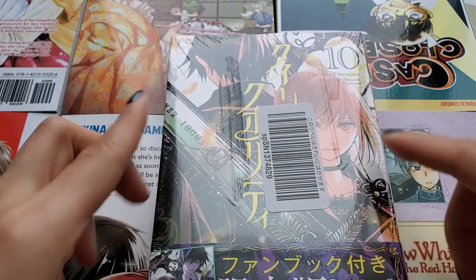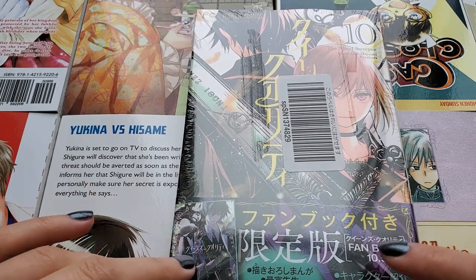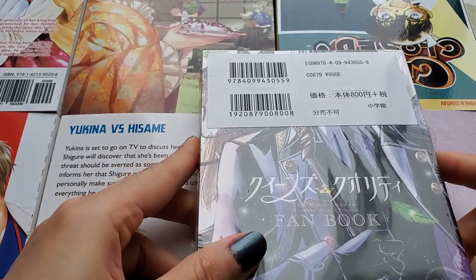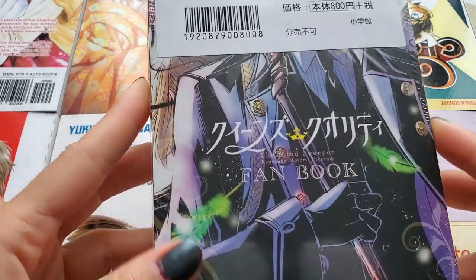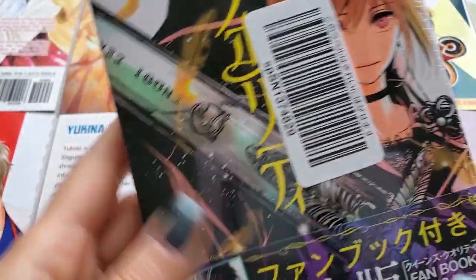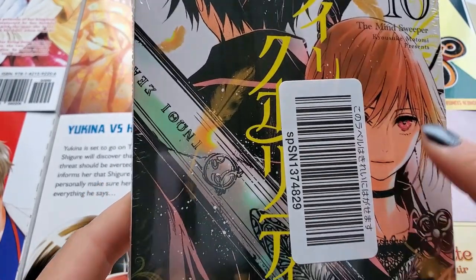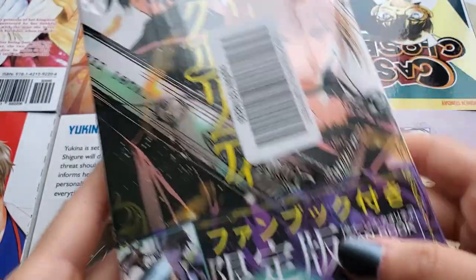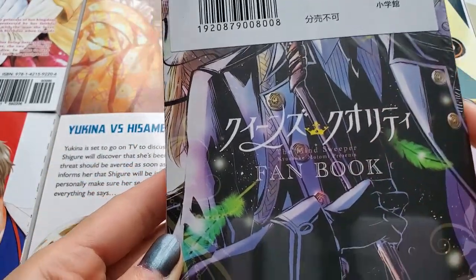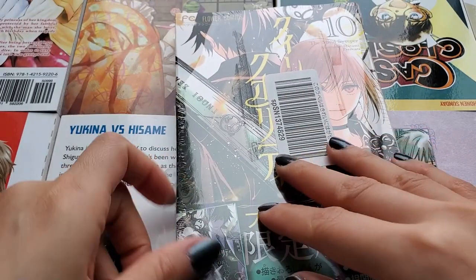I don't know if it's a limited edition or not, but this one has a fan book with it, which is here. I haven't opened it yet — it's still in the shrink wrap as you can see. I think the picture is like Fumi — I think that's her name — she's here, and him in the back, and then him in the front and her in the back. So it's kind of a mix between the front and back cover. Let's open it together and flip through it.